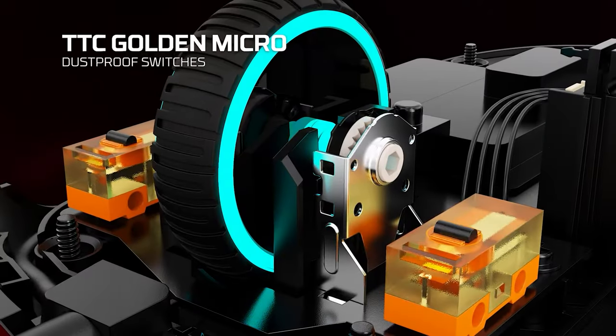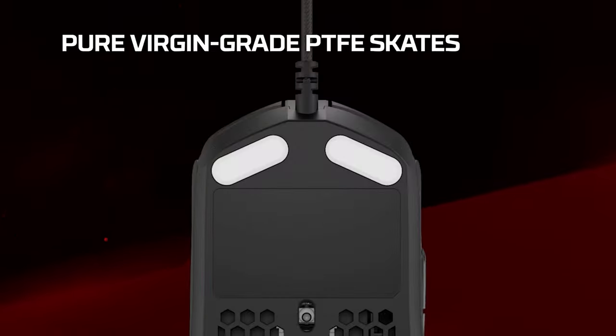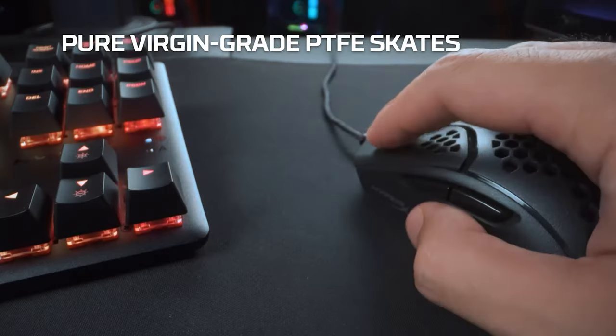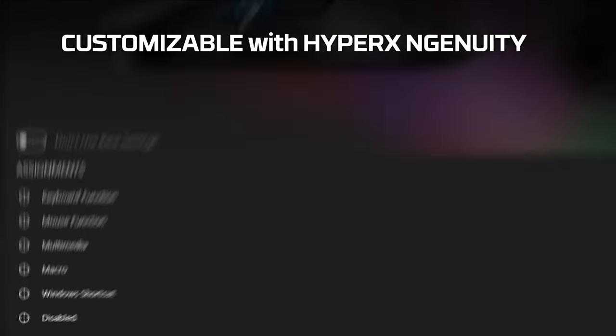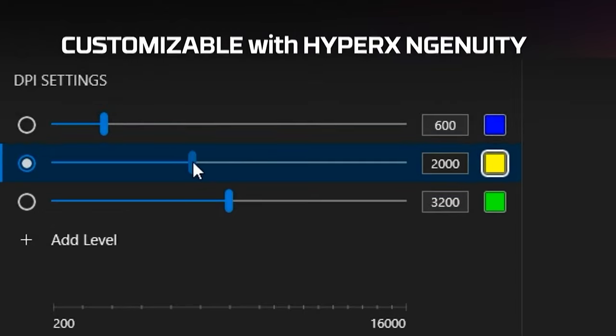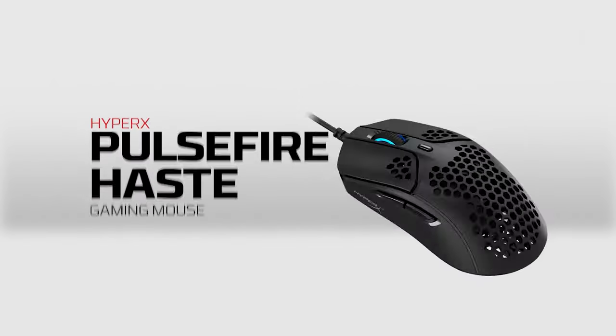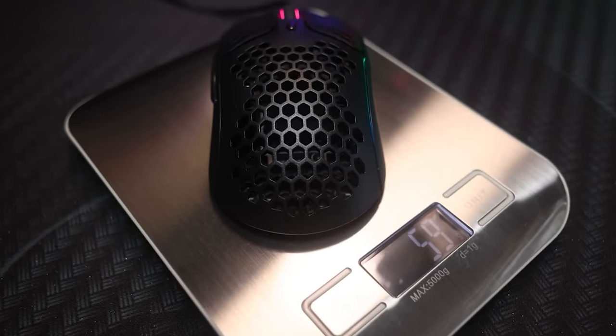The HyperX Pulsefire Haste's physical features are accompanied by a host of adjustments such as a customizable polling rate, a programmable DPI-CPI button, 4 remappable buttons, as well as programmable scroll wheel lighting. The HyperX Pulsefire Haste is our go-to mouse for those gaming experiences that require ultra-lightweight hardware because, when it comes to quick flick and sweeping mouse gestures, less inertial mass is better.